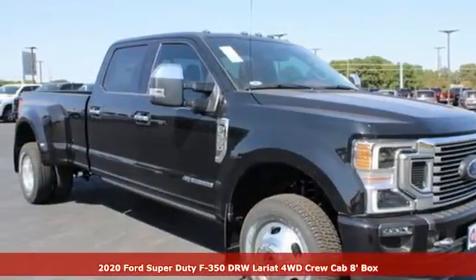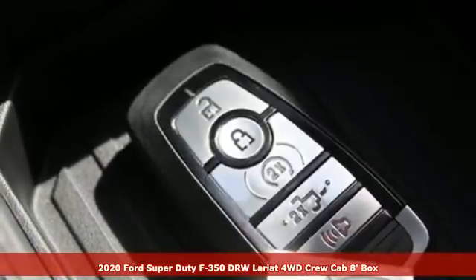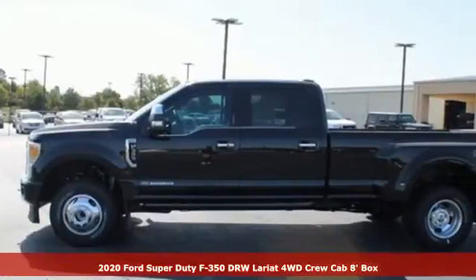Here's a new 2020 Ford Super Duty F-350 double rear wheel. Ford, where tradition meets innovation, and it comes with all the amenities you need.